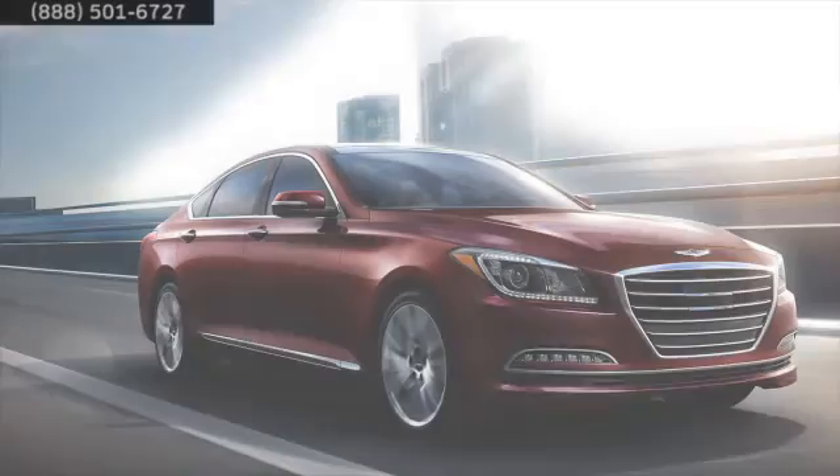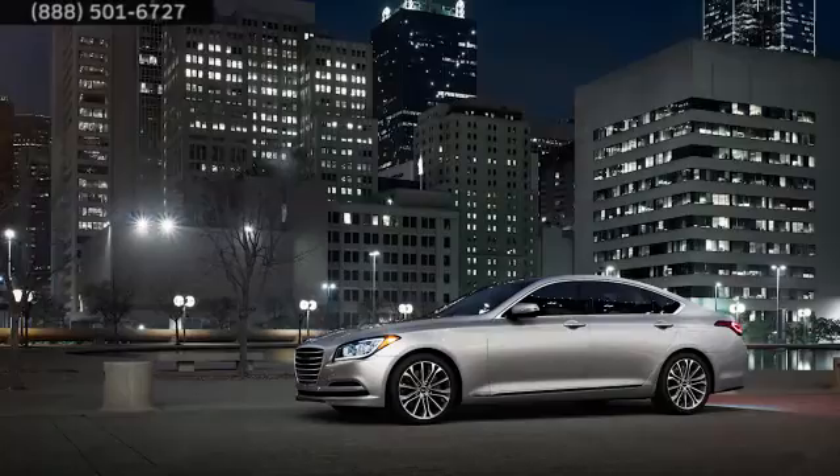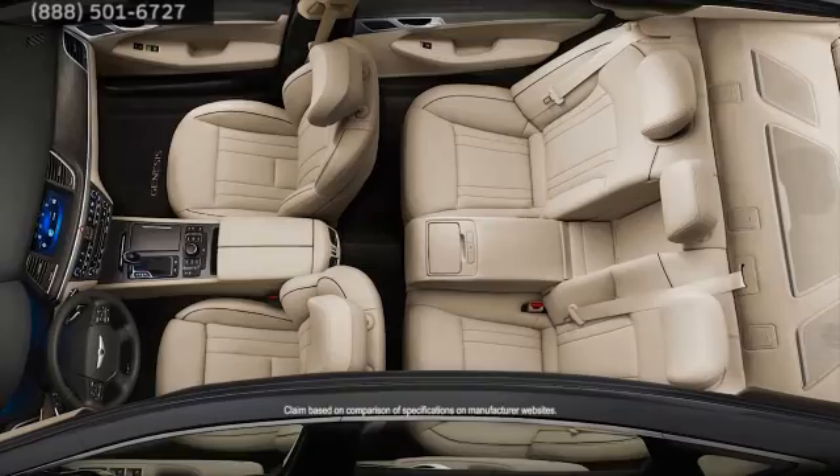You want style, substance, safety, and power all in one package — is that too much to ask? The Hyundai Genesis proudly accepts your challenge. This luxury sedan hits every mark and makes buying a car you love both a rational and passionate choice. Plus, Genesis has more total interior volume than any other vehicle in its class.